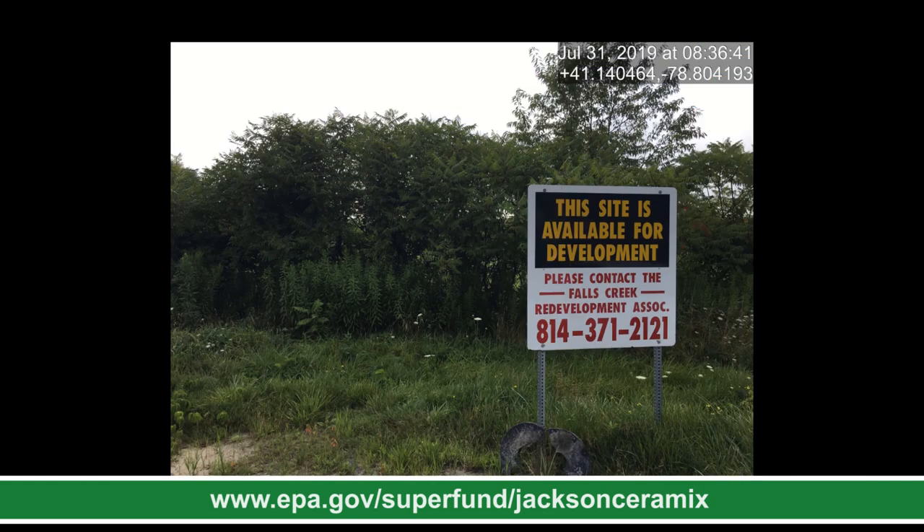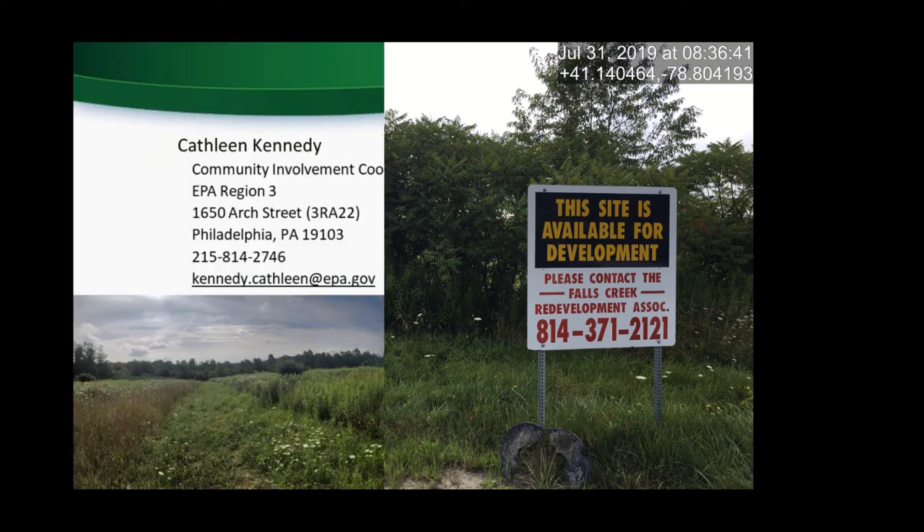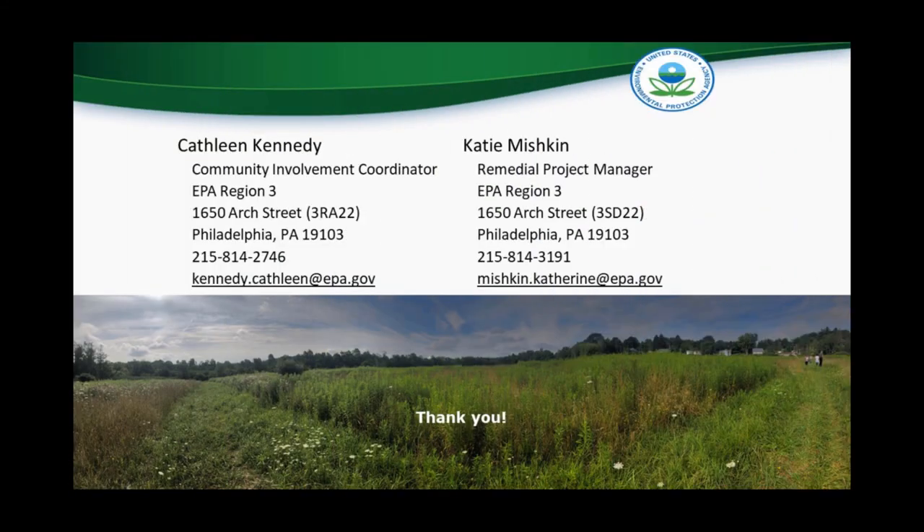As a reminder, the potential for redevelopment is not contingent on EPA completing their remedial action — redevelopment can occur at any stage of the Superfund process. EPA is providing assistance to the borough to help in redevelopment efforts, and this is why Operable Unit 1 has been made a priority. Please feel free to contact us with any questions or comments. Thank you again for taking the time to listen to this presentation on the proposed plan for Operable Unit 1 at the Jackson Ceramics Superfund Site.